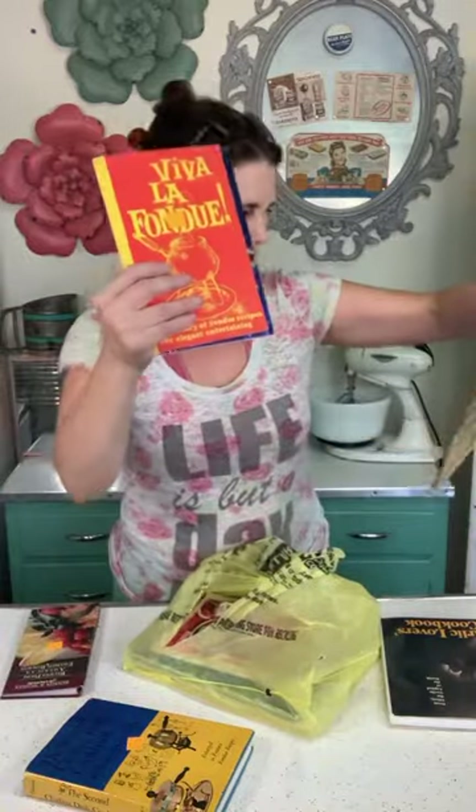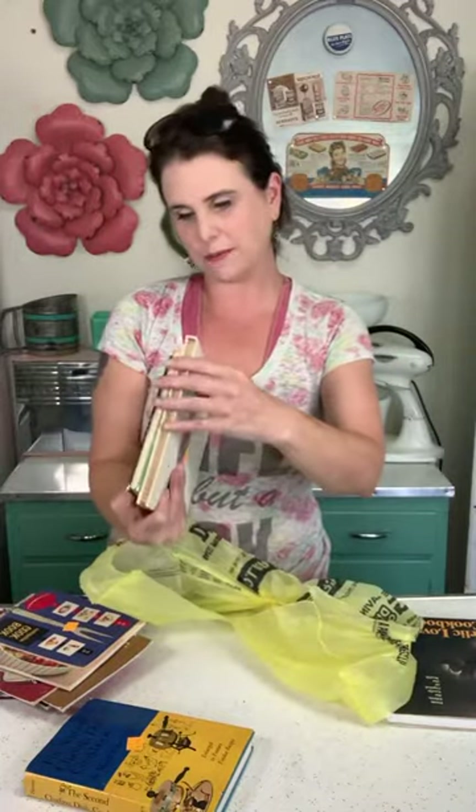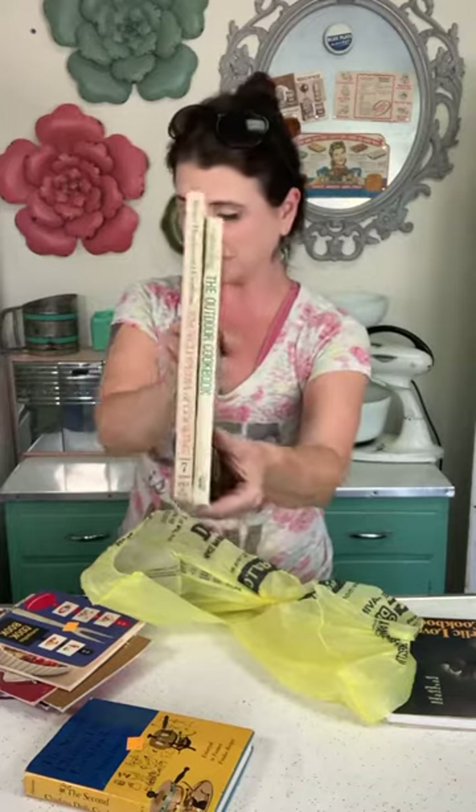Cookbooks — always cookbooks. I've got a garlic lovers cookbook, the second shaping dish cookbook — that one's for me — and then I buy these to put on my antique cookbook website, AntiqueCookbooks.com. I've got a fondue cookbook, another fondue cookbook, just little cooking pamphlets, a vintage Wesson oil cookbook, a Metropolitan cookbook, and then Better Homes and Gardens and Southern Living vintage cookbooks.